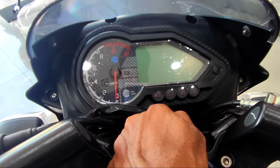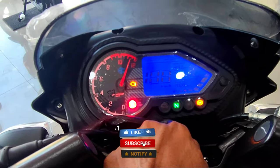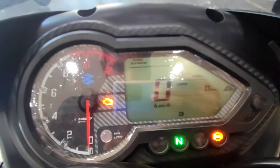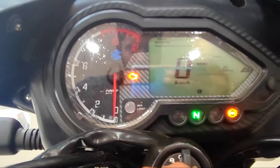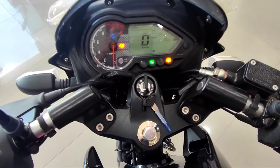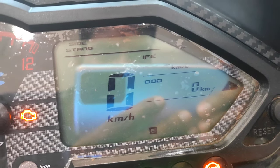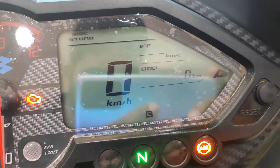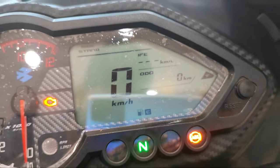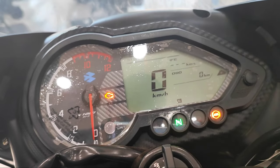You get to look at the digital plus analog console. It won't be easily unlocked. You can choose speedometer, odometer, tripmeter, and tachometer. You can also see engine malfunction indicator, side stand indicator, distance to empty, clock, neutral indicator, and ABS light. You can also choose the signal indicator.